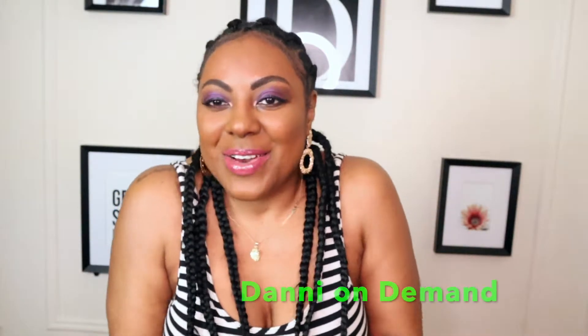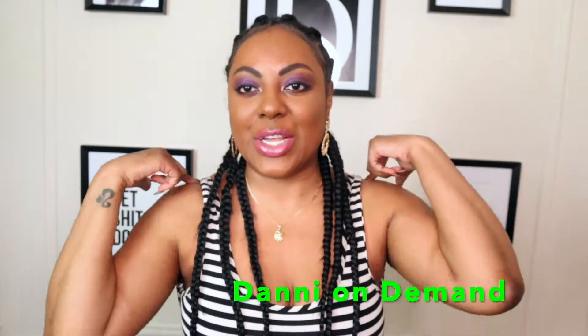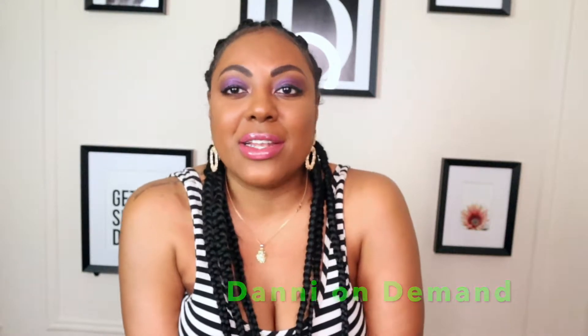Welcome back to my channel! I'm back because we are quarantined because of the rona. I will be in the house posting lots of videos, so you need to subscribe. Welcome back guys, welcome back to Danny on Demand. How are you guys doing? Let me know, drop down in that box and let me know how you're doing.